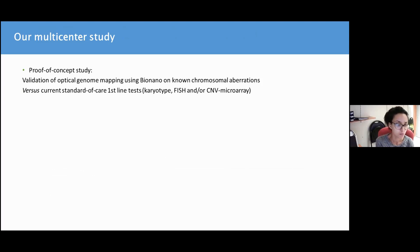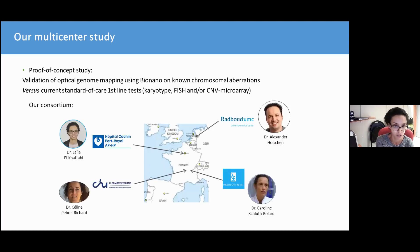So in this proof-of-concept study, we aimed at validating optical genome mapping using BioNano on chromosomal aberrations that were previously identified by current standard of care laboratory first-line tests, which are karyotyping, FISH, and CNV microarray.